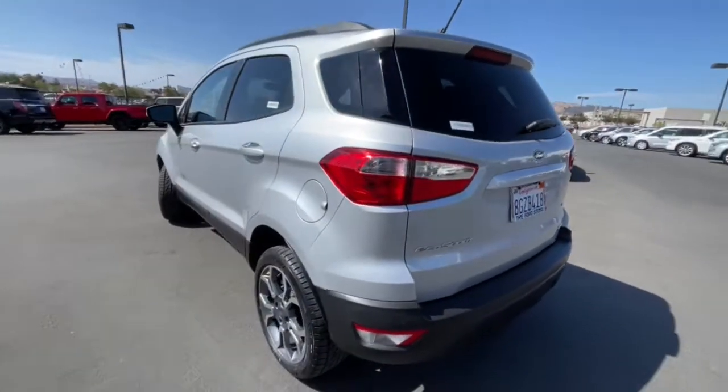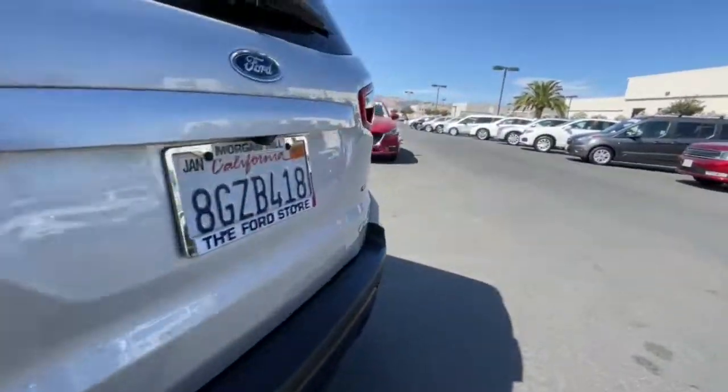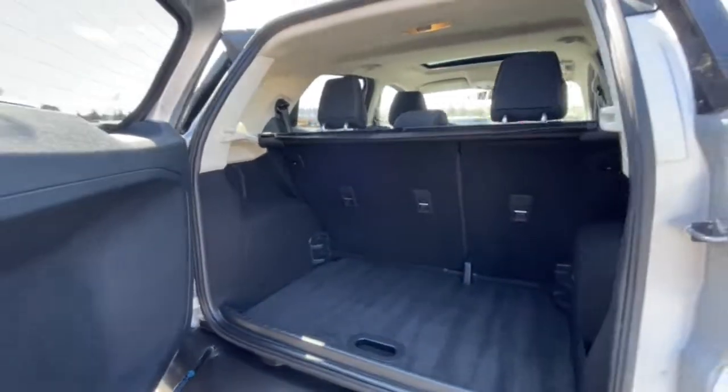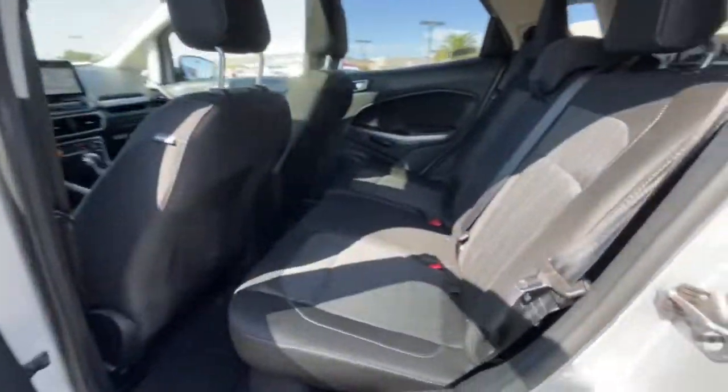The following are some of this vehicle's highlighted options: keyless entry, navigation system, sun/moonroof, remote engine start, 4x4, fog lamps, satellite radio, heated front seats, electronic stability control, and blind spot monitor.